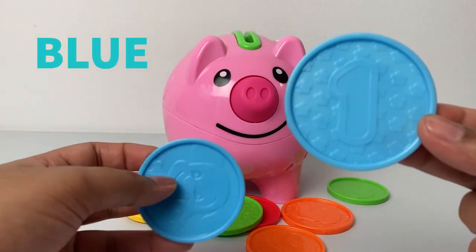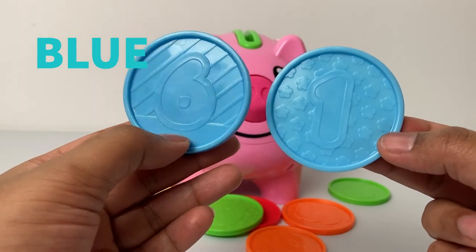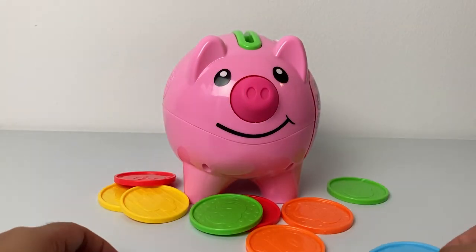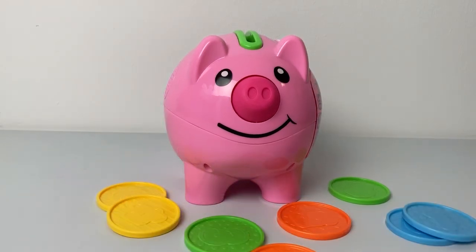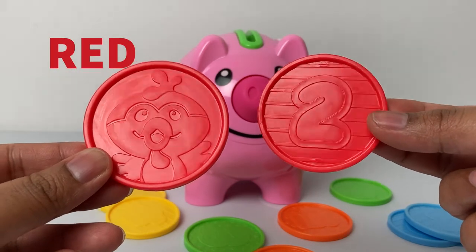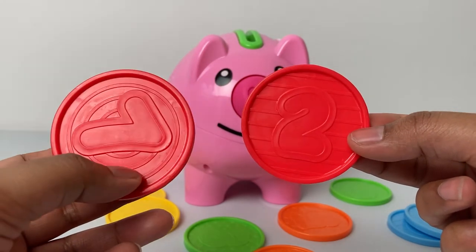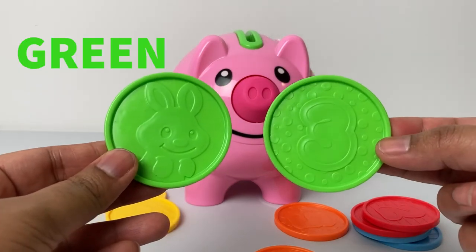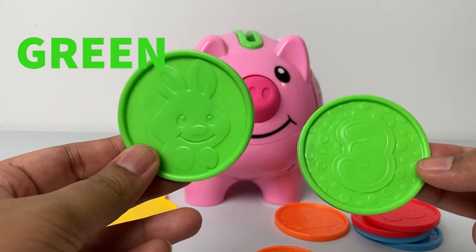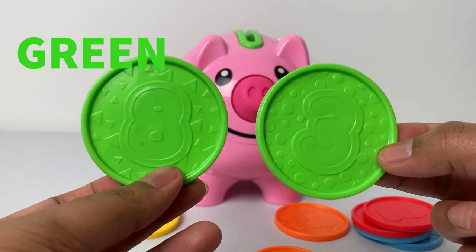Look, there is another coin here that is blue — two blue coins! The next color is red, red. See, there are two red coins. The next color is green, green — one, two, two green coins.